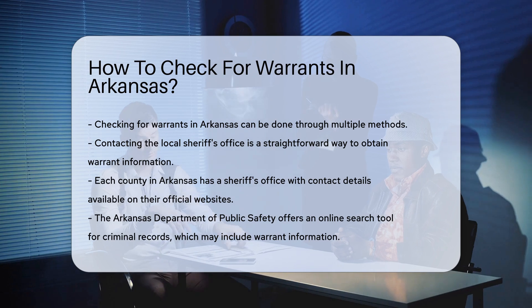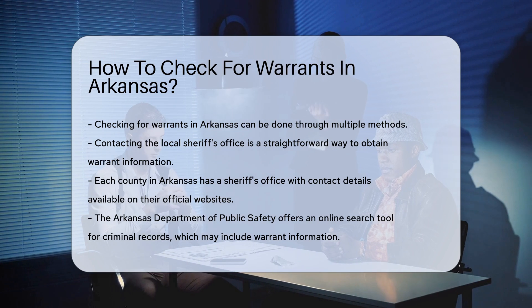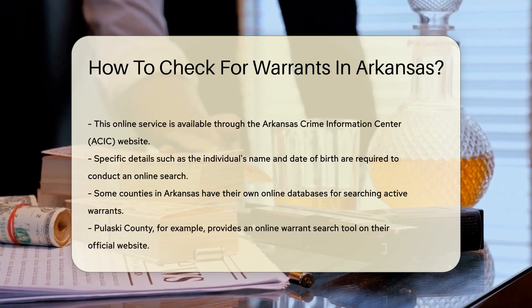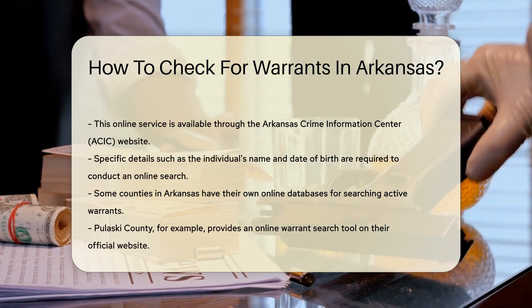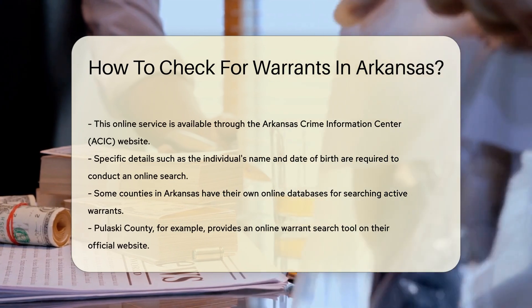Another method is to use online resources. The Arkansas Department of Public Safety offers an online search tool for criminal records, which may include warrant information. This service is available through the Arkansas Crime Information Center (ACIC) website.